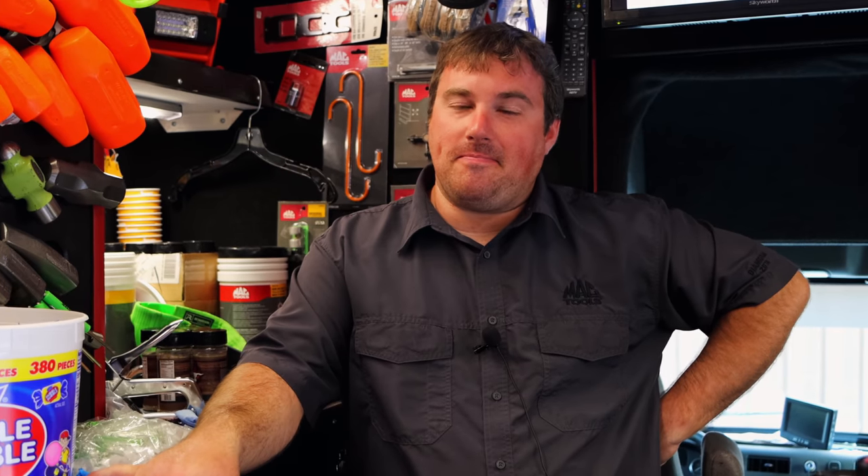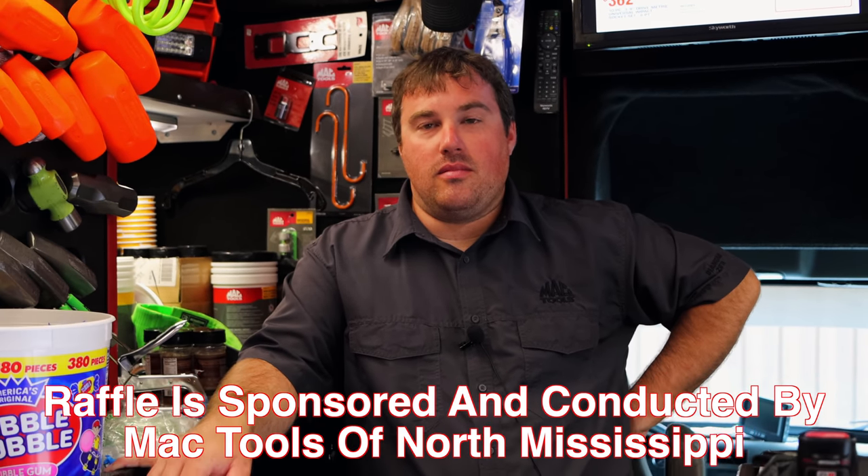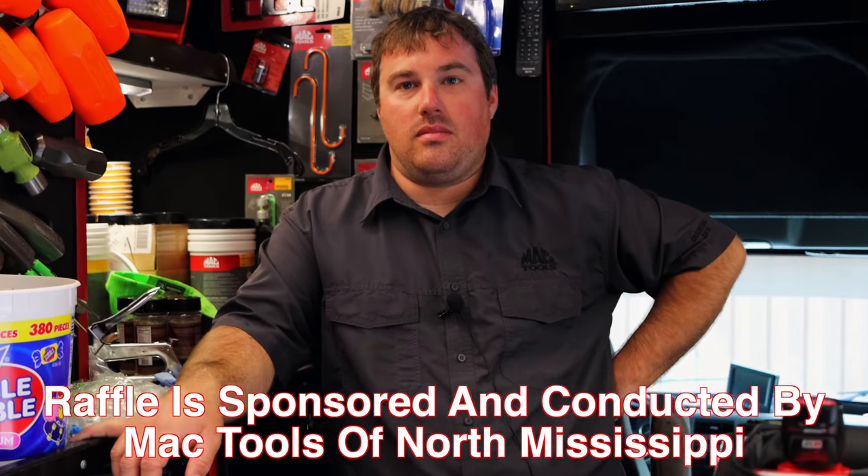How's your week? Hanging in there like a hair in a biscuit. That's hard to rip out, you know. So today's the day we explain to everybody the rules on how they can win the Titan box — how many tickets people want to buy and how to do it. First off, this whole entire raffle is put on by Mac Tools of North Mississippi, which is Michael Boone and Wilson Gamble.